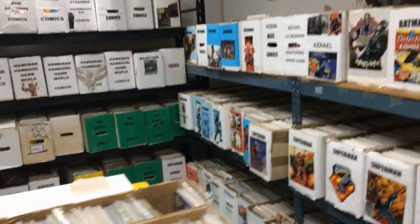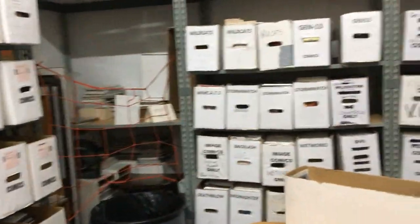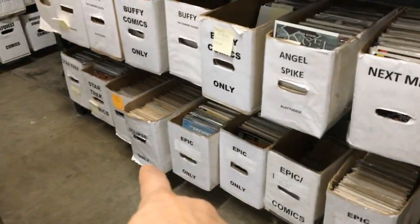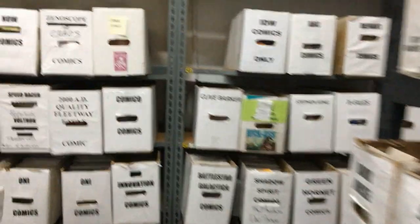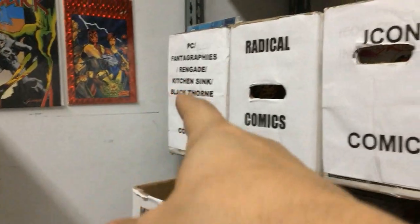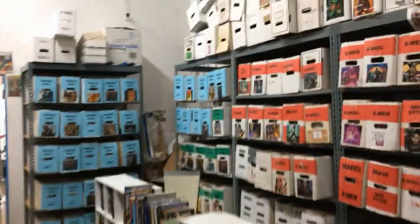These are all 50-cent comics each. Then there's the independents - look, boxes of Vertigo, 50-cent Vertigo. There's like 22 long boxes: Avatar, Dynamite, IDW, Stormwatch, all these 50-cent boxes. Dark Horse, Epic, Eclipse - I got a bunch of these. Dark Horse, Comico, Oni, Caliber, Manga, Continuity, Antarctic Press, Icon, Fantagraphics, Renegade, Kitchen Sink - all 50 cents each.